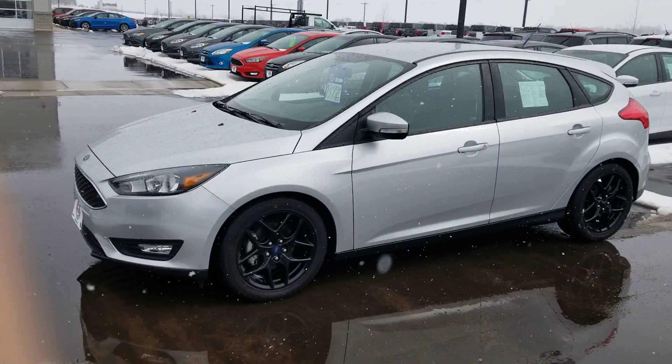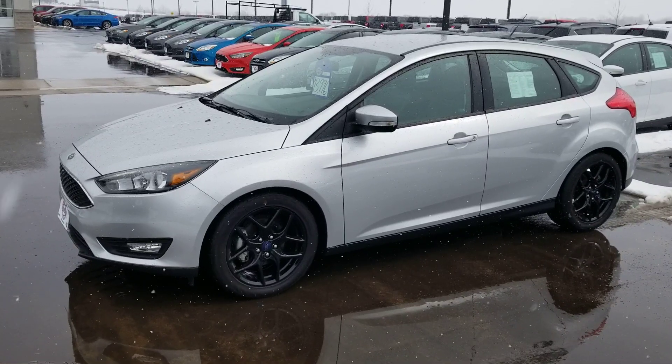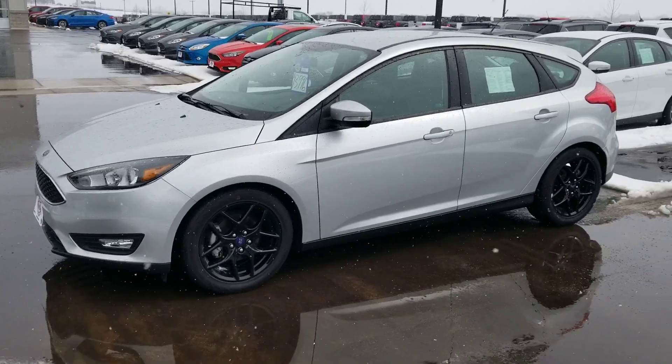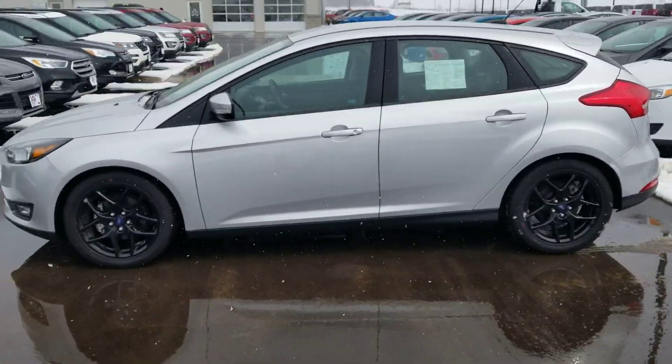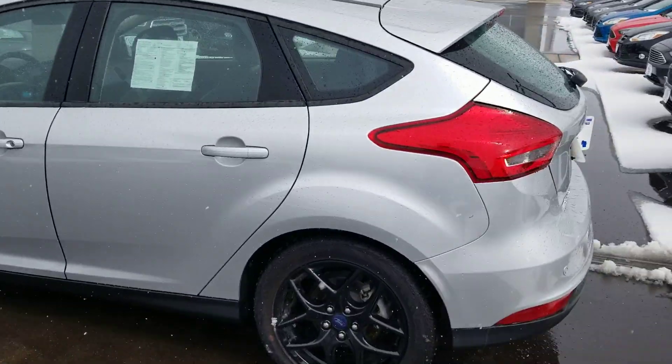Hi, my name is Aaron Hoppe and I'm here today with Johnston Ford and we're going to take a quick look at one of our used Ford Focuses. This is a 2016 Ford Focus hatchback. It's going to be the SE trim level. It has a nice little sport appearance package on there. You've got those nice rims. It has just over 3,000 miles, so very low on miles.